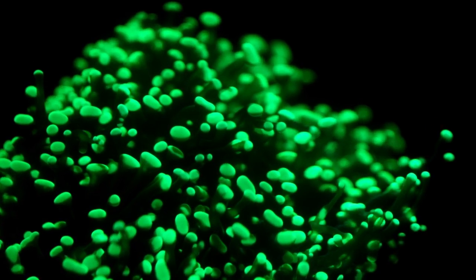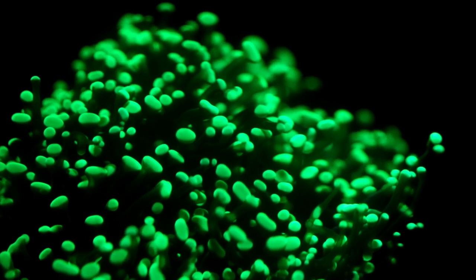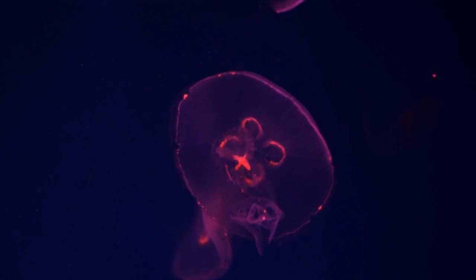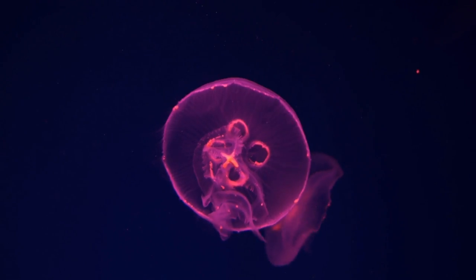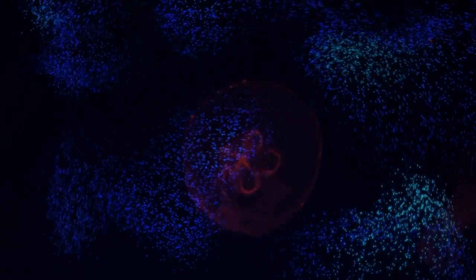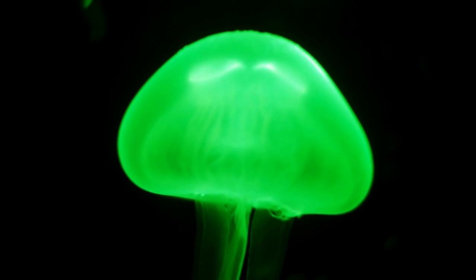There are many different types of bioluminescent creatures, each with its own unique purpose and method of producing light. Some of the most well-known bioluminescent creatures include fireflies, jellyfish, fungi, and bacteria. You can also visit some of the world's most famous bioluminescent bays and beaches, where the water glows with a beautiful blue light.